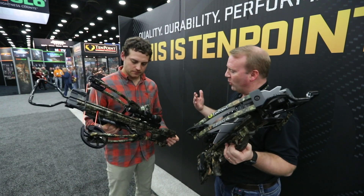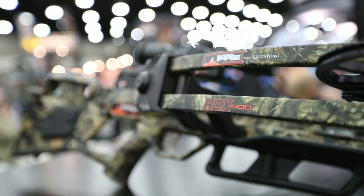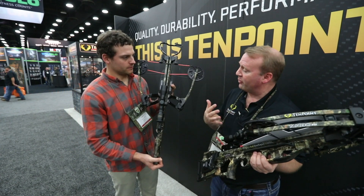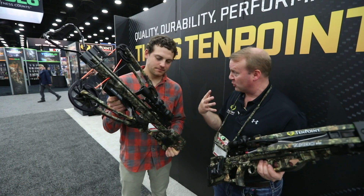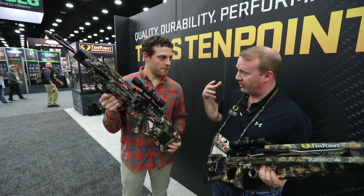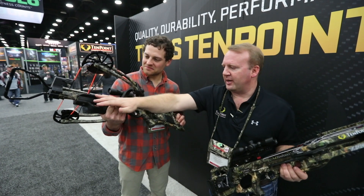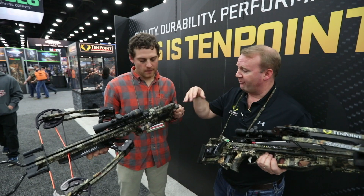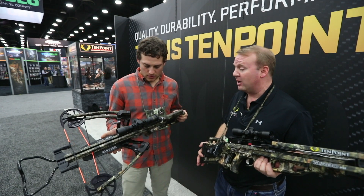The bow you're holding is the new Wicked Ridge RDX 400. This is the first reverse draw we've done in the Wicked Ridge brand. It's very lightweight, shoots about 400 feet per second, and very compact. With the reverse draw, that riser sits in the middle of the bow, so when you shoulder it the balance is great — all that weight is right between your hands. It comes with a four-power scope with three crosses for 20, 30, and 40 yards. The string damping system is built right into the bow over the top limb pockets, and it's got wing guards on each side for safety. You can get this bow with a separate rope sled for about $779 or the AccuDraw for $879, and it's shooting about 400 feet per second.